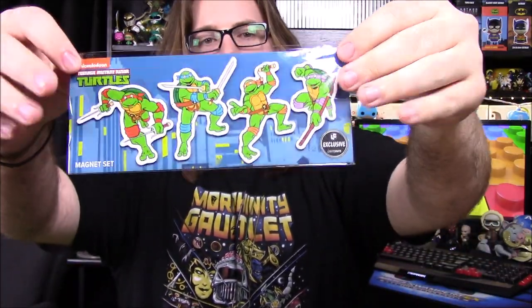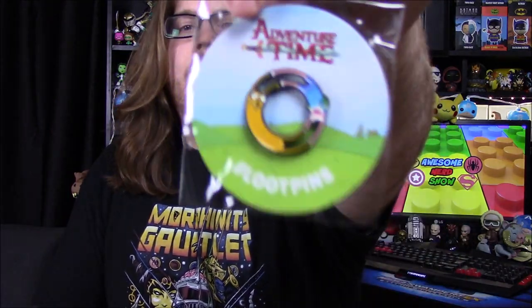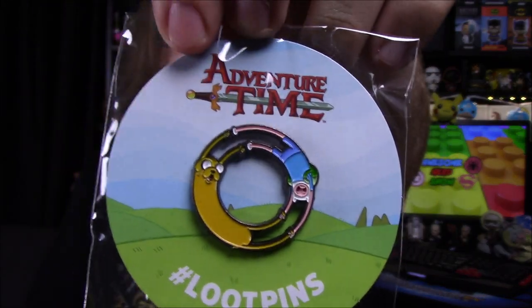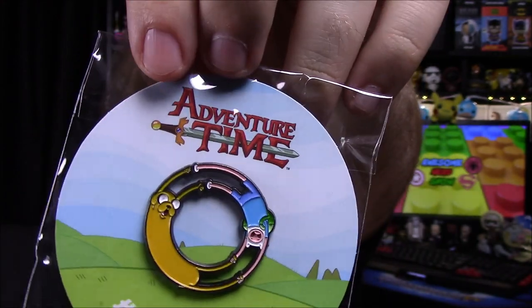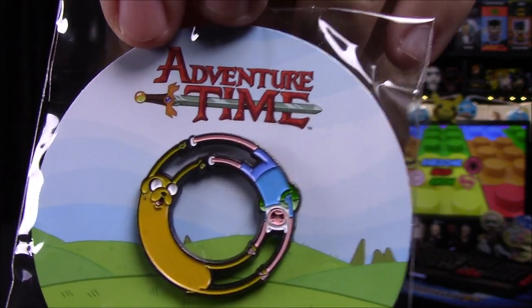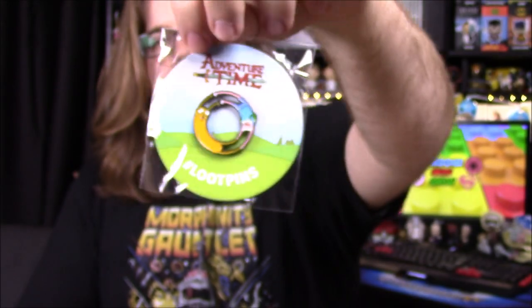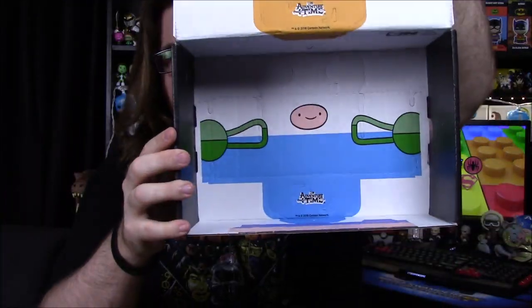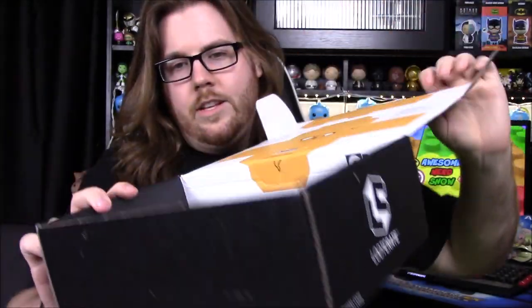The last item from our box is the pin for the month — a Finn and Jake from Adventure Time pin where they're going around in a circle, holding on to each other's hands and feet. The inside of the box also has a part you can cut out to make little Finn and Jake box figures, so you can have the two little figures go together.